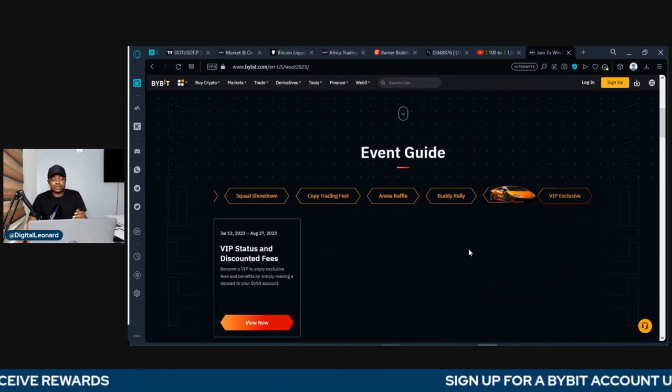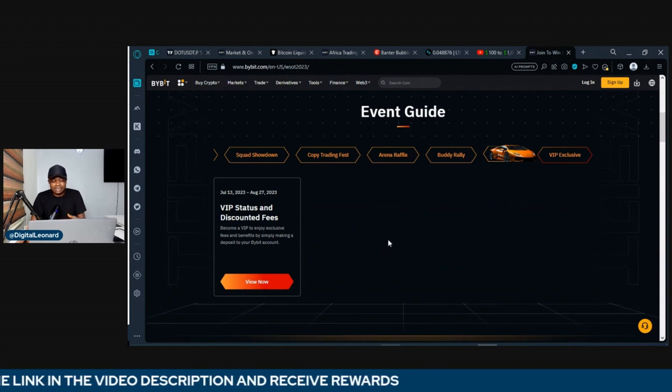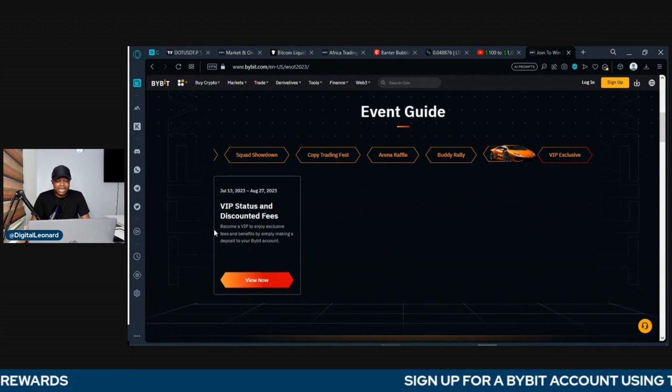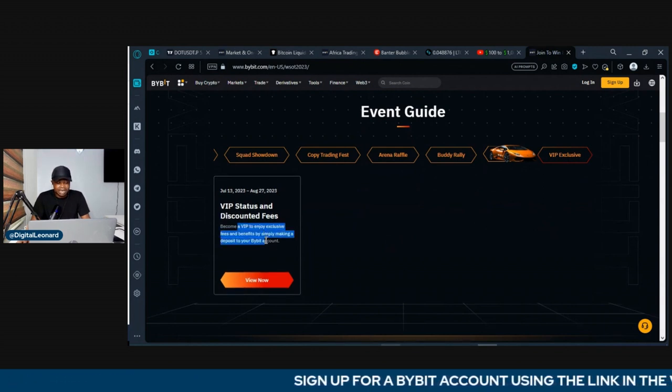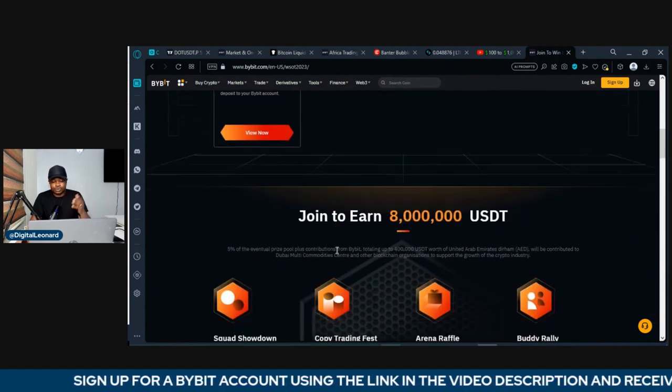There's another option here for the VIP group based on the amount of money you deposit. Aside from the reward you get, Bybit will automatically upgrade you to their VIP membership level and you stand a chance to equally share some money that Bybit is giving out for those who participate in this.